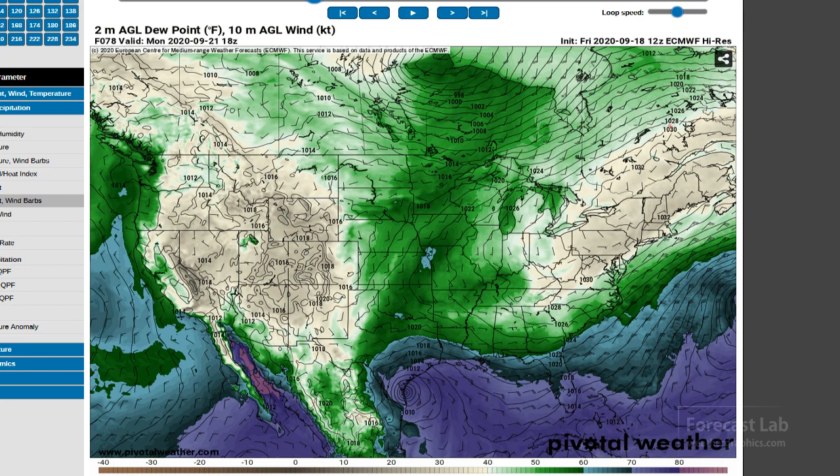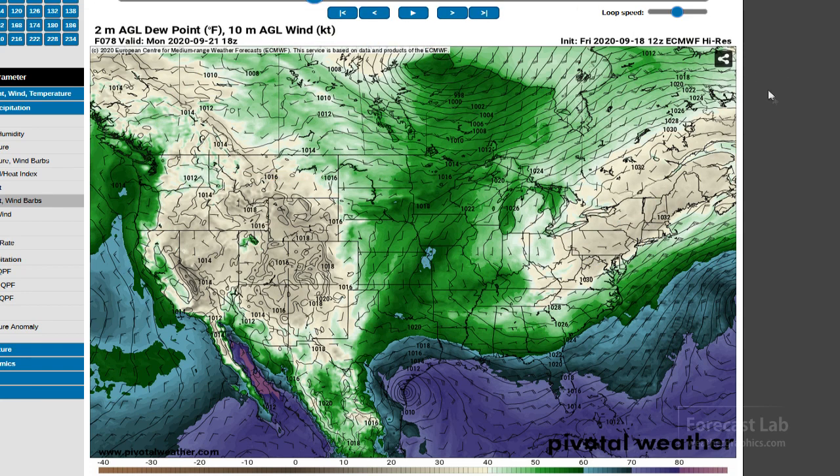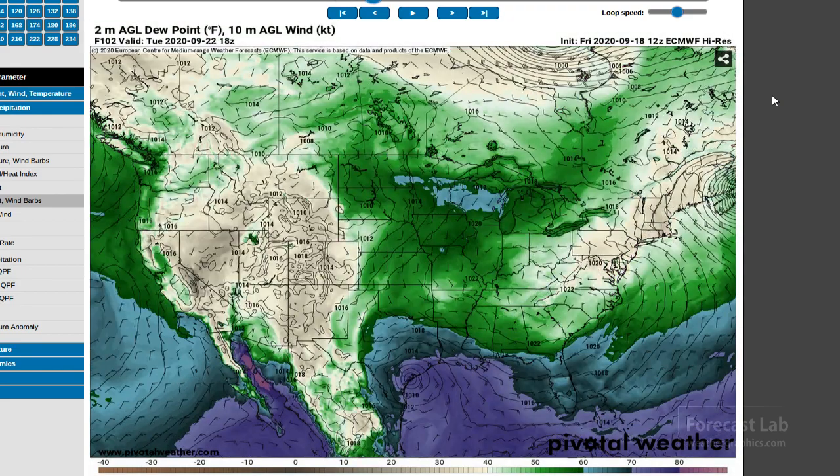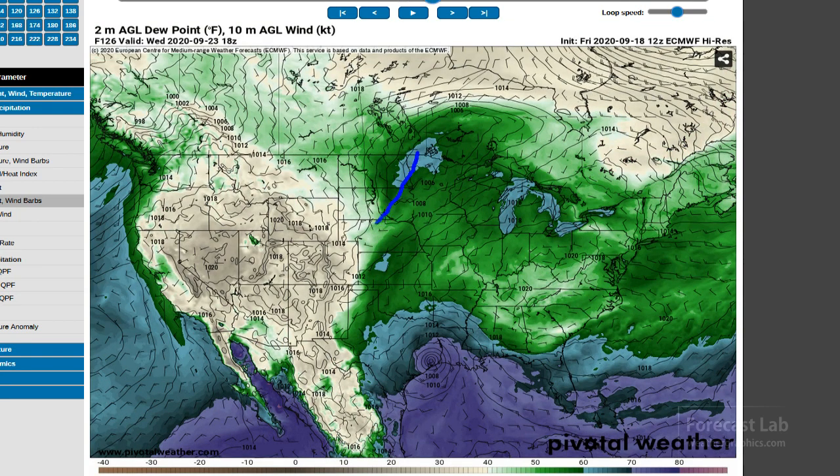High pressure continues to slog itself eastward very slowly, with progressive flow up in Canada and not much going on out west. Monday into Tuesday, that tropical storm looks like it beaches itself around Port Aransas — probably a tropical storm to a strong tropical depression by that point. Then we have another Alberta Clipper moving through on Wednesday bringing the next reinforcement of cold air.